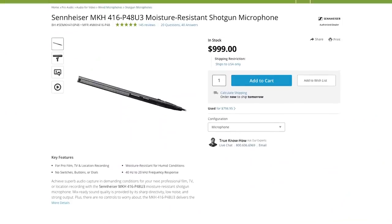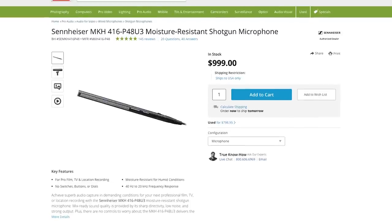I'm still planning on getting a proper shotgun mic like the Sennheiser MKH416, but it's quite expensive so not yet. All of these products you can get online with the links in the description.